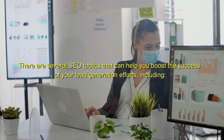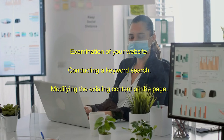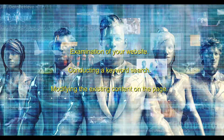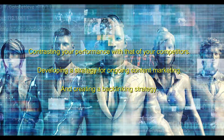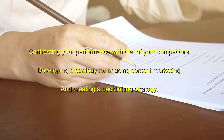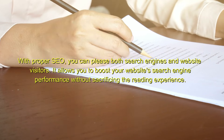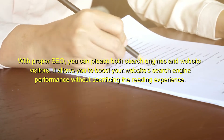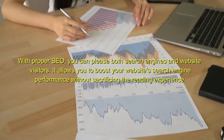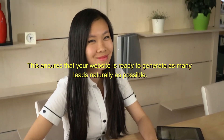There are several SEO tactics that can help you boost the success of your lead generation efforts, including examination of your website, conducting a keyword search, modifying the existing content on the page, contrasting your performance with that of your competitors, developing a strategy for ongoing content marketing, and creating a backlinking strategy. With proper SEO, you can please both search engines and website visitors. It allows you to boost your website's search engine performance without sacrificing the reading experience, ensuring that your website is ready to generate as many leads naturally as possible.